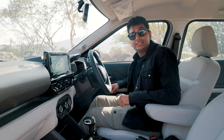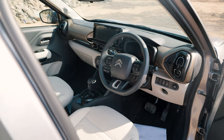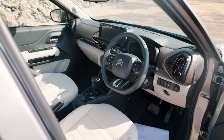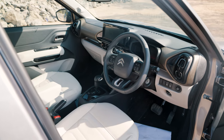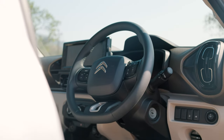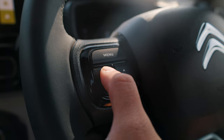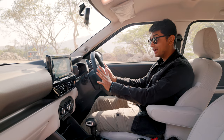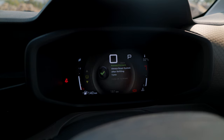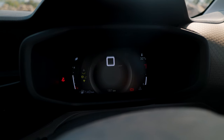Hopping into the interior of the C3 Aircross — I'm a fan. I don't like interiors that are very flashy or have unnecessary gimmicks, and this is a very simple, minimalistic interior that is functional and easy to use. You have a really nice steering wheel wrapped in leatherette with a flat bottom, and all your media controls and instrument cluster controls are right there — very easy to use with simple buttons. In front of me is a digital dashboard with your tachometer, speed, driving data, and a couple of menus and settings.